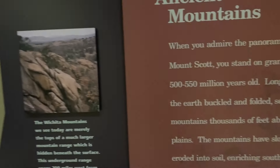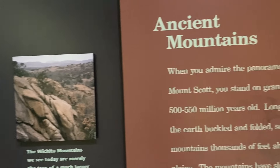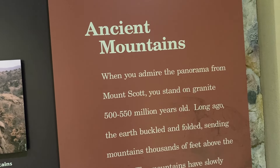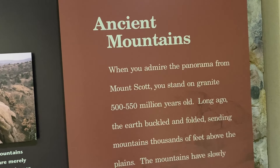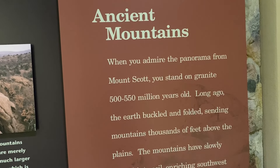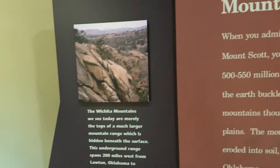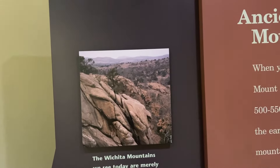I was talking about this on the way through this area. It says these are granites, they're 500 to 550 million years old. The earth buckled and folded, sending mountains thousands of feet above the plains. The mountains have slowly eroded into soil enriching southwest Oklahoma. That's kind of what you see — it's major erosion. They're not real big, but there's a lot of history here.